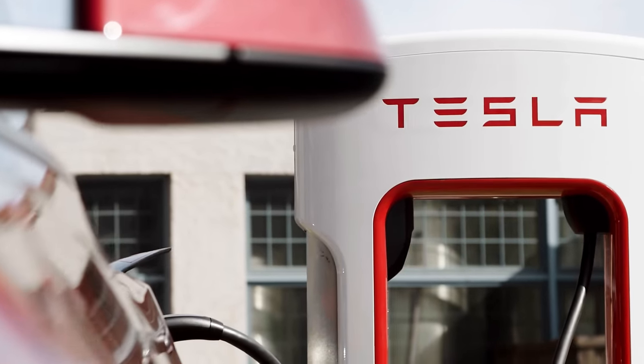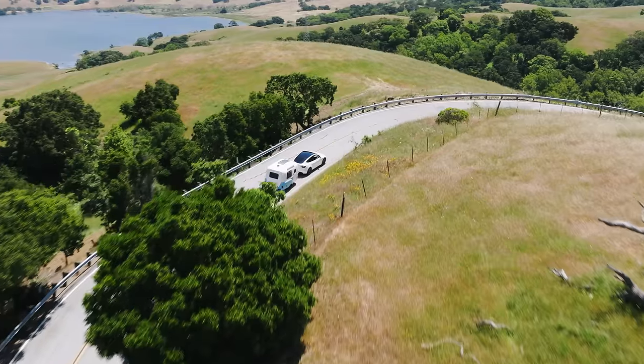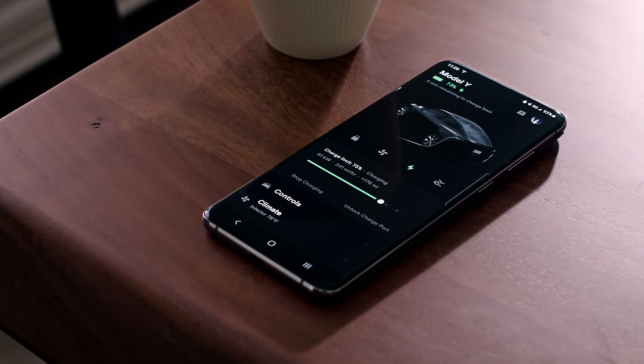So when you get in your car, you just need to put your location in the trip planner. It recommends where you need to stop and for how long. It prepares your battery and warms it up to make charging happen faster and more efficiently. Your Tesla app actually keeps you updated on the status of your charge session.